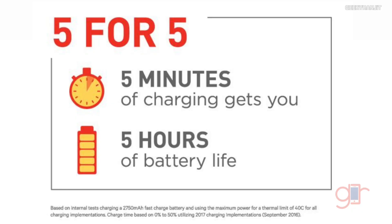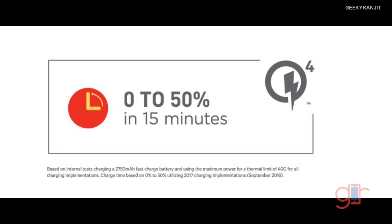According to Qualcomm, you can get just about five hours of battery life with just five minutes of charging. These are some of the marketing claims Qualcomm is making. Another claim is that with Quick Charging 4 you can get up to 50% battery life with just 15 minutes of charge. These are simulated tests conducted with a 2750 milliampere-hour battery.